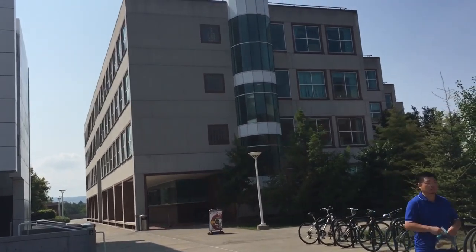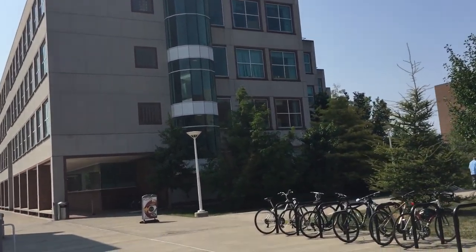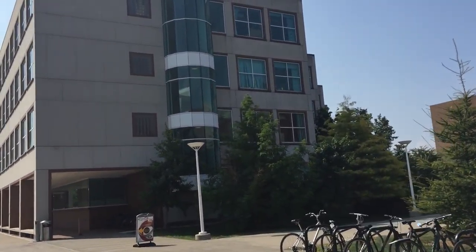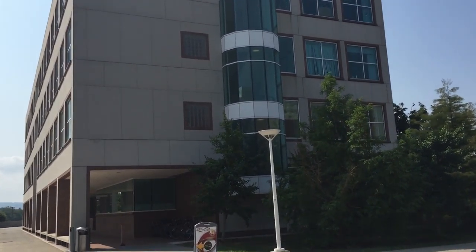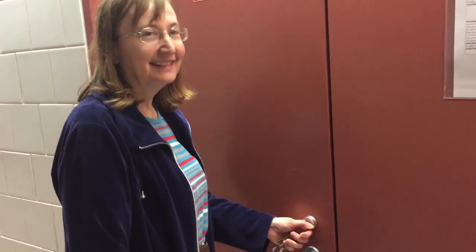We're headed to the biotech building here at Cornell University to go inside and see some of the technology they are employing in the realm of genetic engineering. We're going in with Dr. Hansen to have a look at a gene gun. It's the first time I've ever seen a gene gun — this is going to be cool.